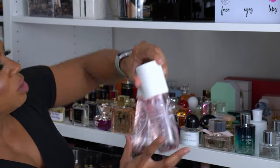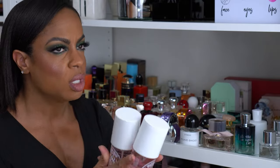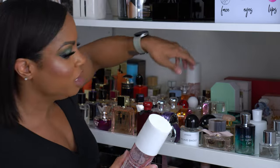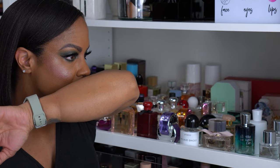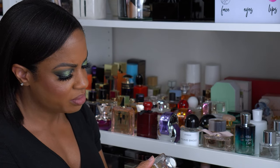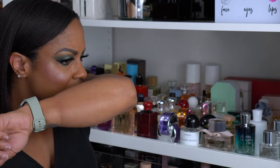I have two of these Sol de Janeiro Brazilian Crush Cheirosa Number 68. These kind of remind me of Baccarat Rouge 540 — not a hundred percent — but I love wearing this to the gym. I also have the bum bum cream and firming lotion that match the scent. I've had this forever though, and I'm not sure how long these last — it's smelling a lot sweeter than I remember, which is a little disappointing. It's making me want to go smell it in-store again.